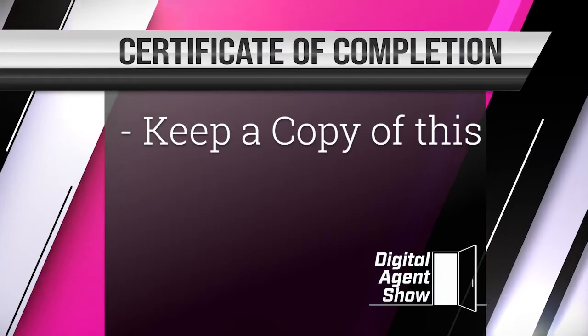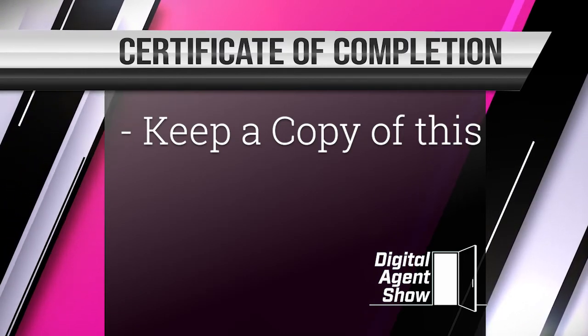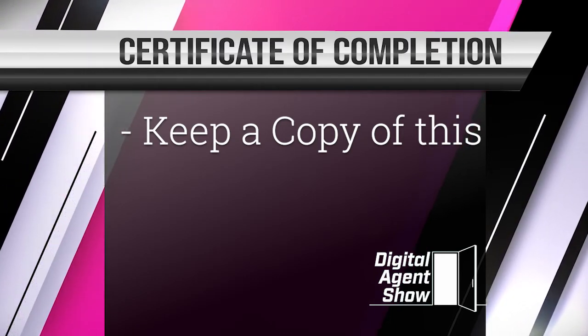If you're passing practice questions at about 90-95%, then when you actually go to the testing center, even if you forget some information or get nervous — because you will — you're still going to be able to pass at 75%. When you complete the course, you're going to get a certificate of completion, and you want to make sure you keep a copy of that and also have a copy available for Pearson VUE, because you have to have that certificate of completion in order to register for the independent state/national exam.